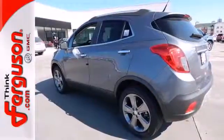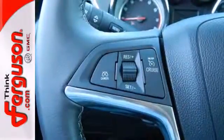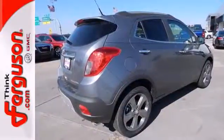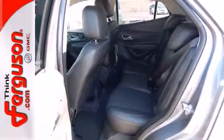Everything about this Encore expresses comfort and ease, from the multifunction steering wheel to the rear view camera. Additionally, it has an emergency communication system, Stabilitrack, and low tire pressure warning for your peace of mind.